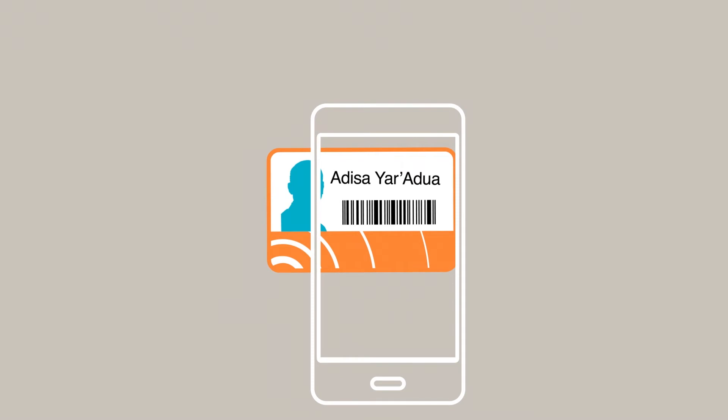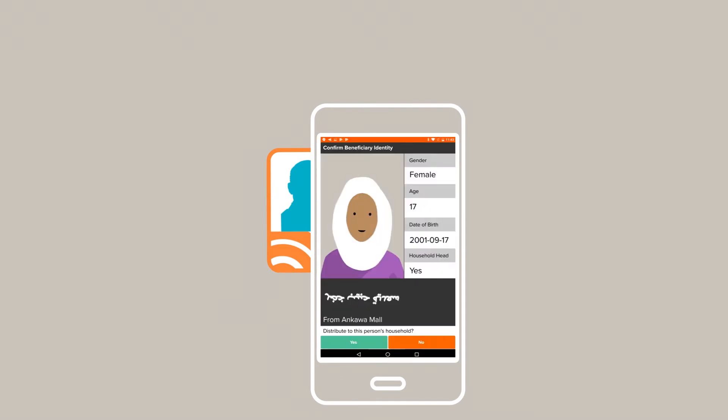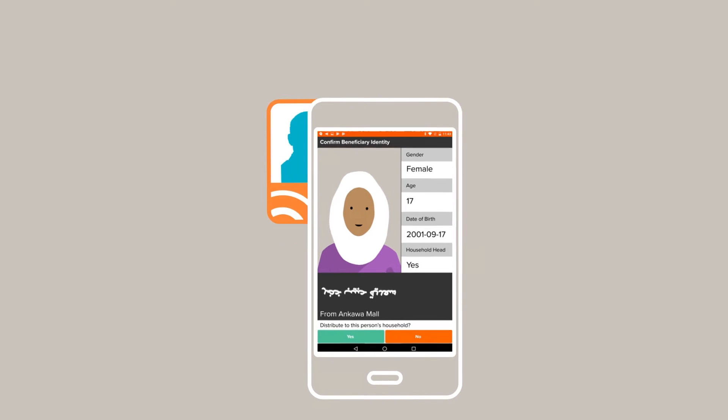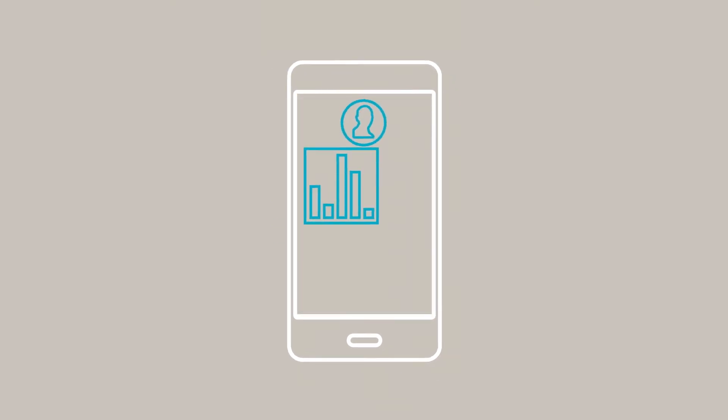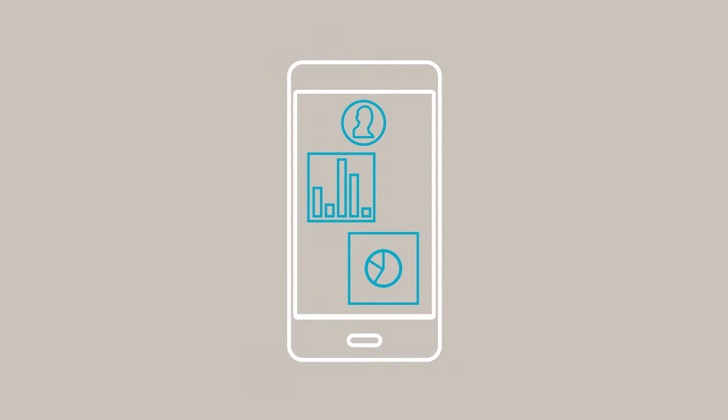The field staff scans the barcoded ID using a mobile device to look up the beneficiary details and automatically calculates what the recipient should receive. And you now have a record of which rations go to whom, when, and even which one of your staff did the distribution.